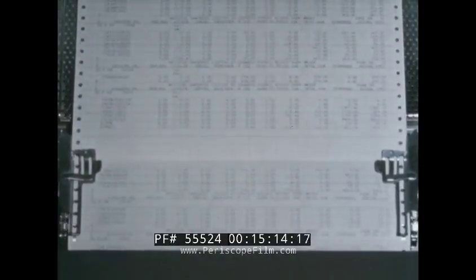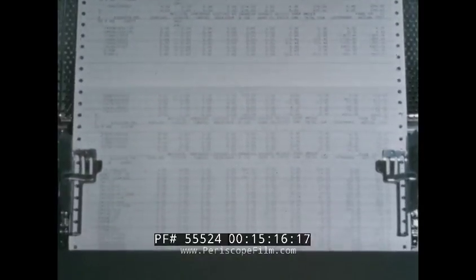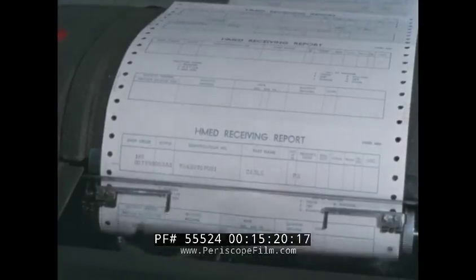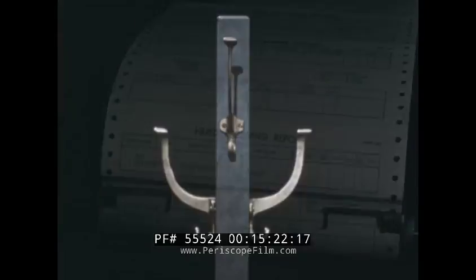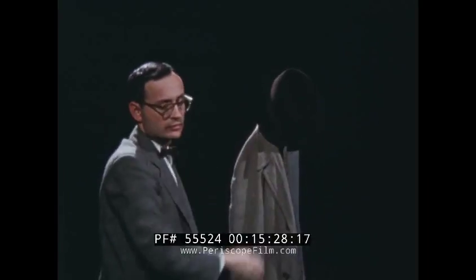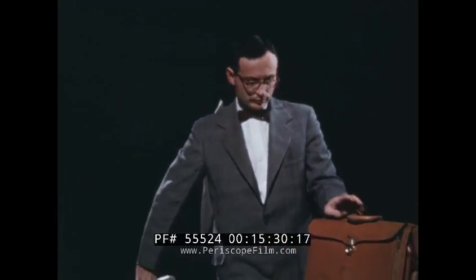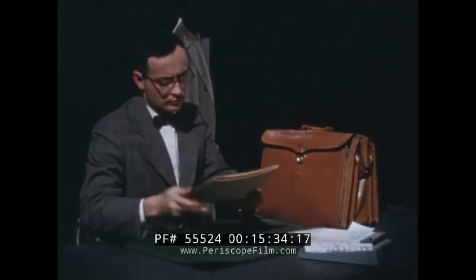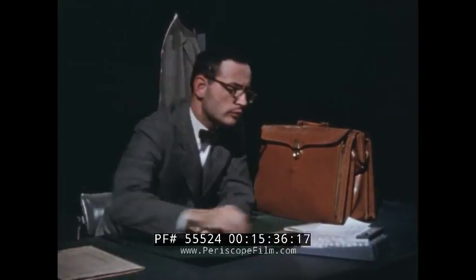The mechanization of much of the input to the financial information system has already contributed significantly in time and savings. For those who travel, mechanization provides an expense account statement promptly at the end of each month. This enables the traveler to keep his account balanced and so reduces the department's investment in overdue accounts.